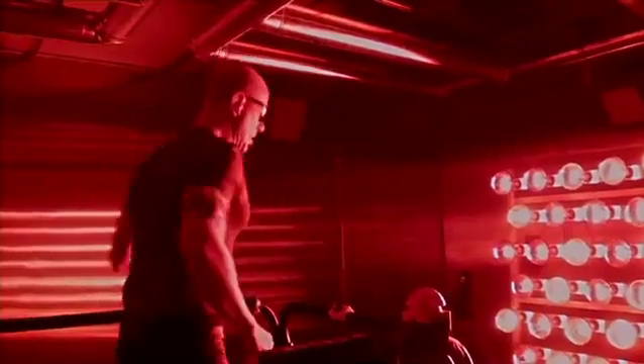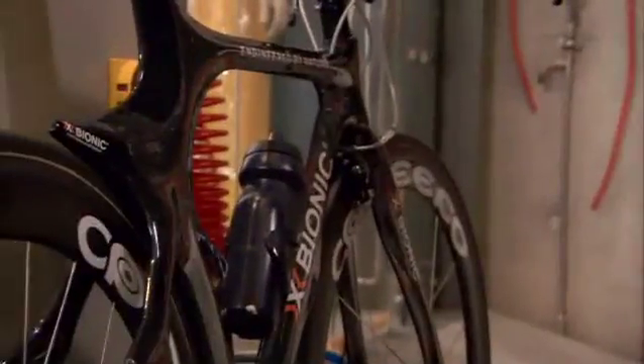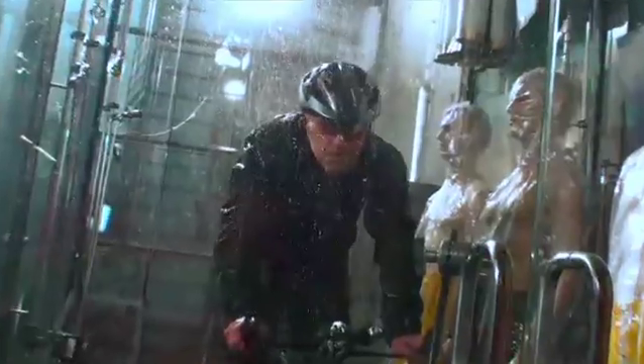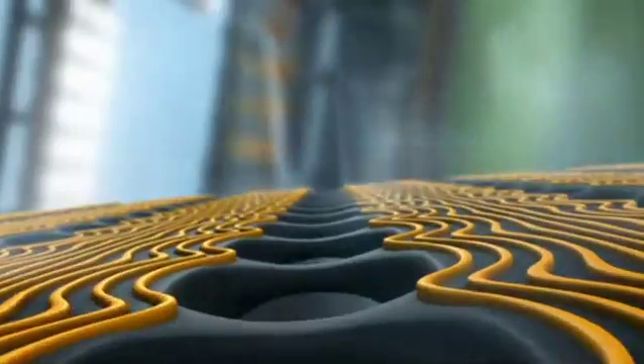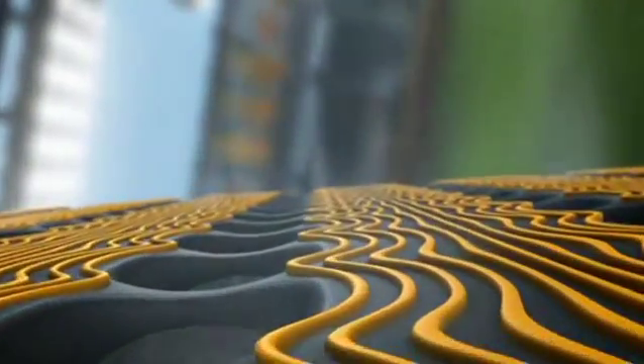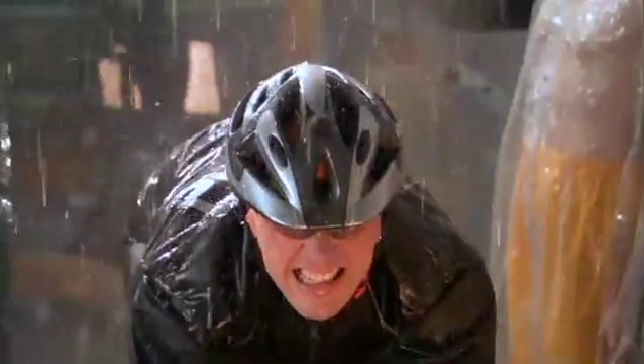For an ultra triathlete like Vincenzo, a run like this is a walk in the park — he wants more, so they put him on a bike in a scientifically controlled downpour. In cold, wet conditions, the same channels that pump warm air away from the body in blistering heat now work like insulation, trapping warm air near the body.